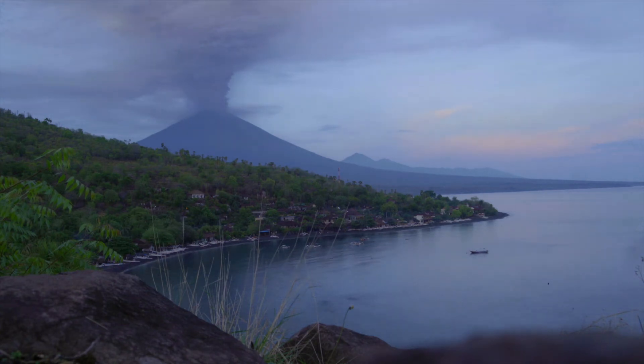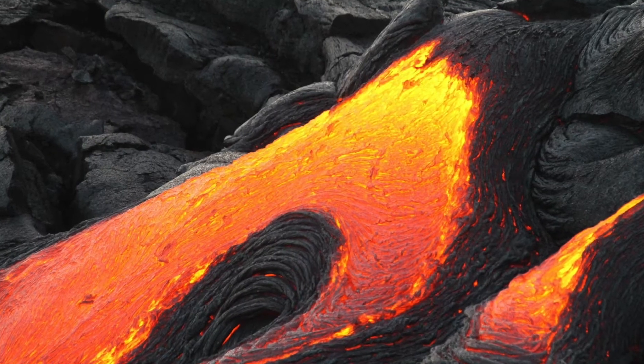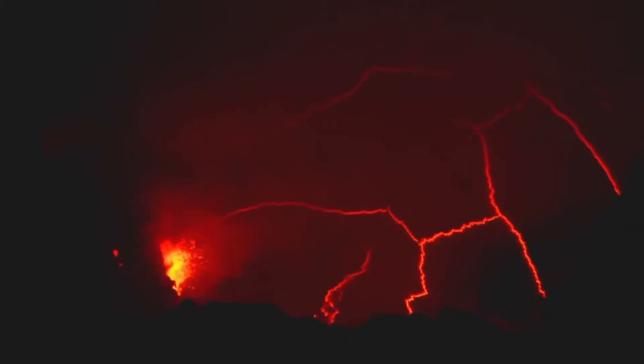What do you think about when you think about volcanoes? Do you think about explosive eruptions or slow lava flows? There is a lot more to know about volcanoes and volcanic eruptions.